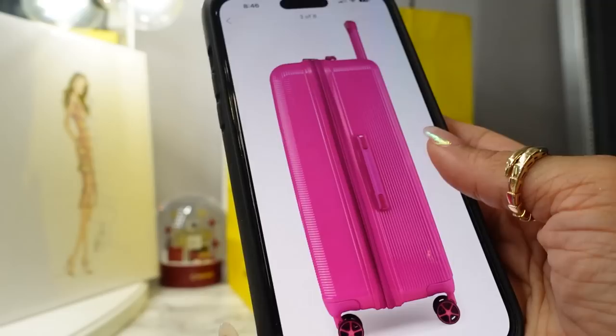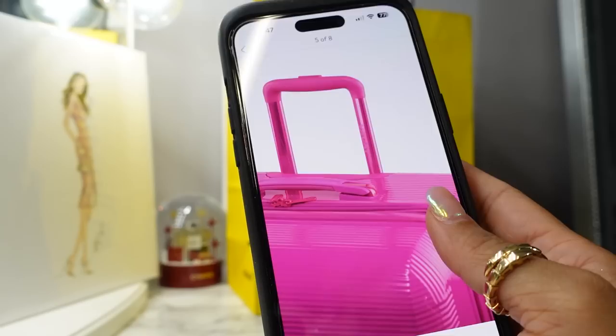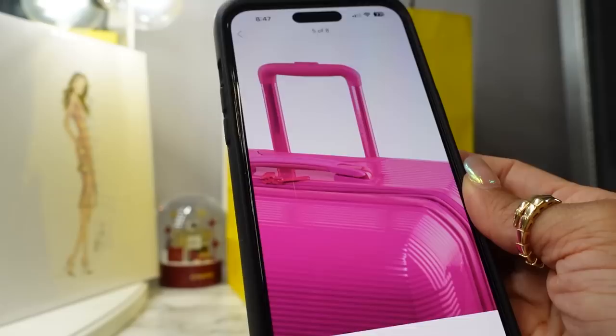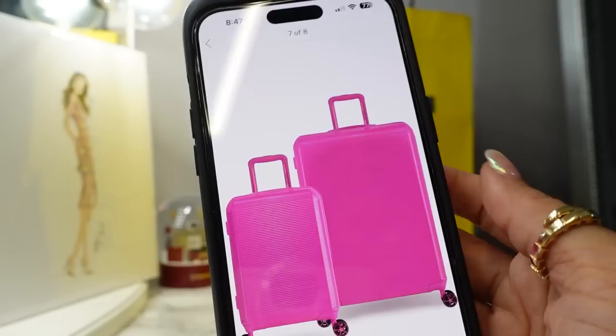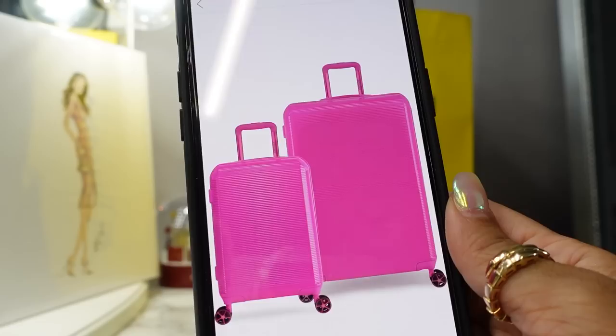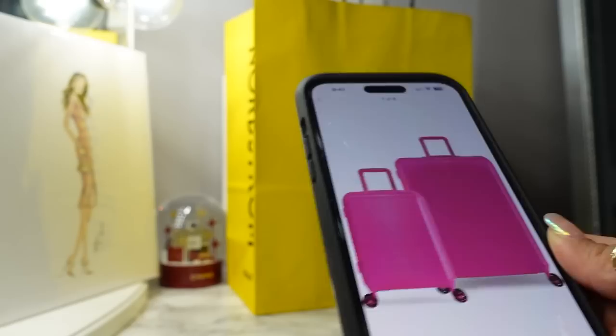I'm tempted to also get the smaller size but I'll refrain since I plan on getting the carry-on from the Base Barbie collab when it launches on the 19th. I'm so excited about this luggage — even the handles are hot pink. I'm normally a blue girl but it's just so pretty. I always recommend getting check-in luggage in a bright, distinct color because it's so much easier to spot at baggage claim when you travel.